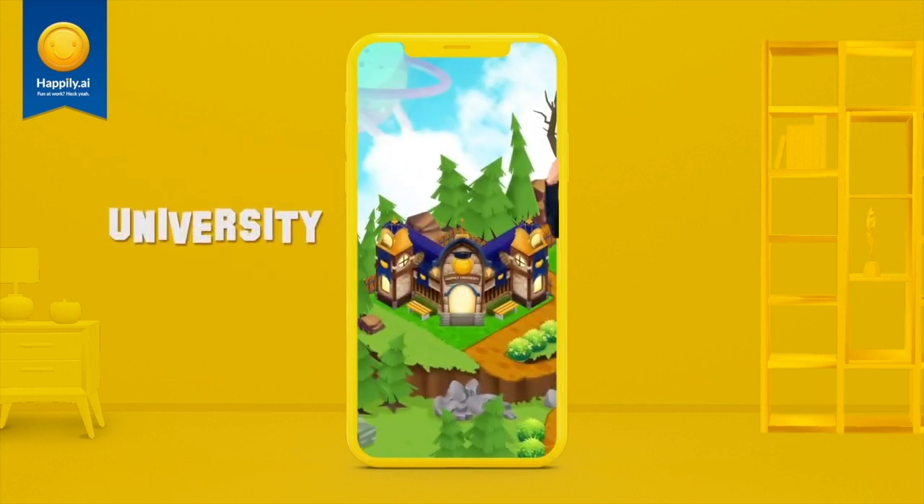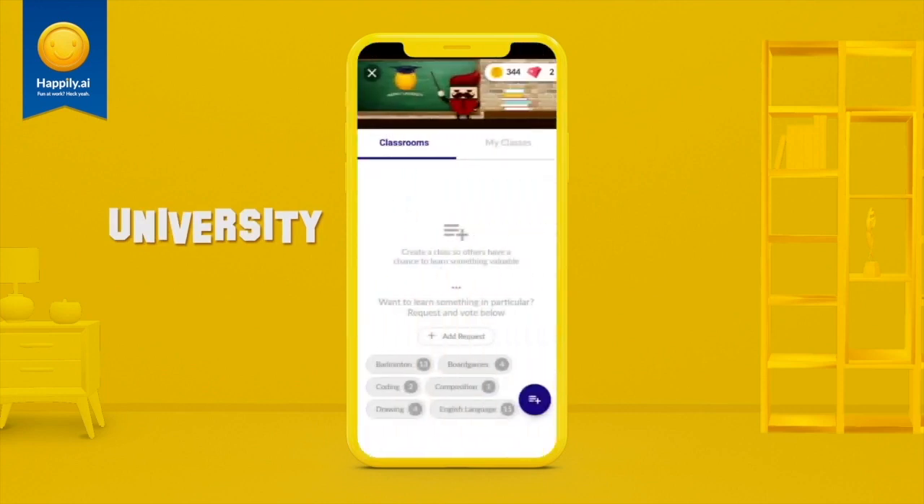Next, drop by the university where knowledge exchange happens. You can join a class organised by your colleagues or create one yourself. Coins can be exchanged for attending classes.